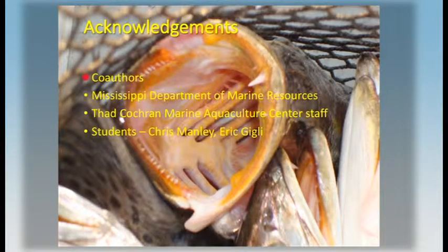I'll thank my co-authors, the Mississippi Department of Marine Resources, the staff at the Thad Cochran Marine Aquaculture Center, and the students — Chris Manley, who did the work on density and feeding frequency in larval rearing, and Eric Geely, who did the work on low salinity culture. Thank you.